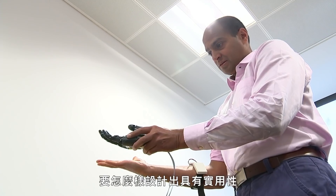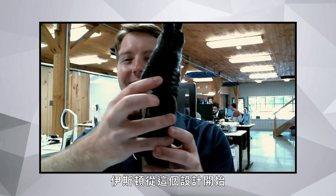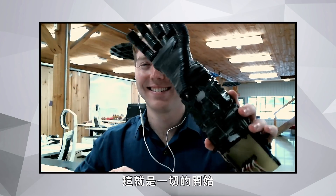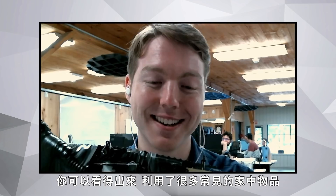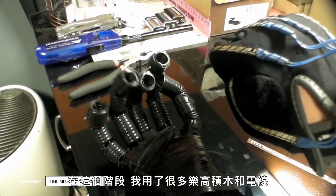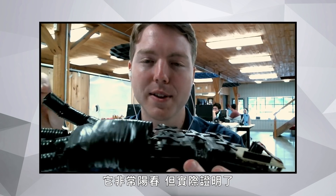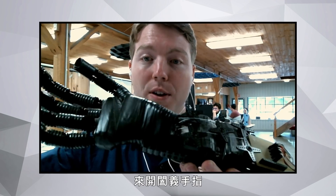The big question was how can you design an arm that's functional while also being affordable? Easton started with this design. This is really what started it all — the very first robotic hand he made when he was 14. As you can see, there are a lot of simple household items: Legos and electrical tubing. It's very basic, but this essentially validated that you could use motors and tendons to open and close fingers.